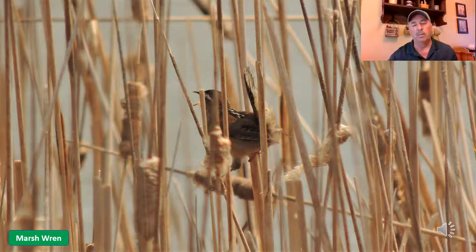Again, you'll hear this sound oftentimes way before you see the bird. If I do hear it and I'm close enough, I'll just sit back and watch and wait until you see it flutter up in the air — just a few feet, maybe five to ten feet above the cattails — and then slowly flutter back down and start hiding again. This is the marsh wren.